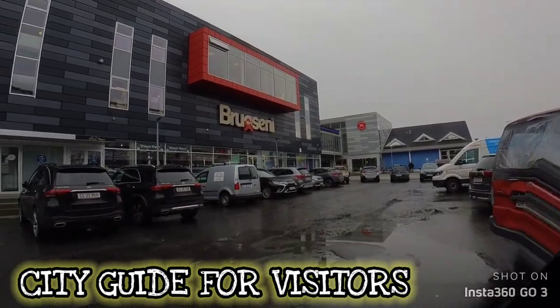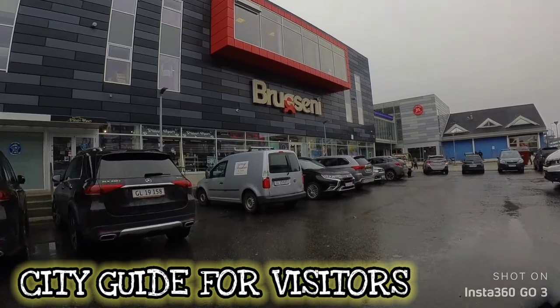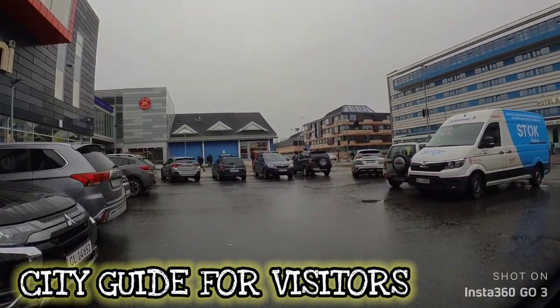We have this store here called Picori Sport — a beautiful store. They have ski gear, snow gear, sports gear, and a lot of amazing stuff right there.